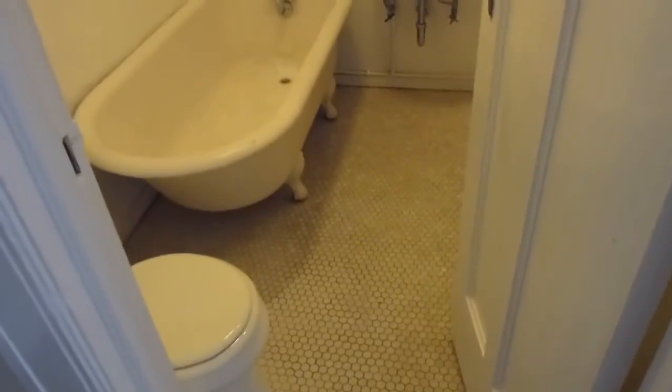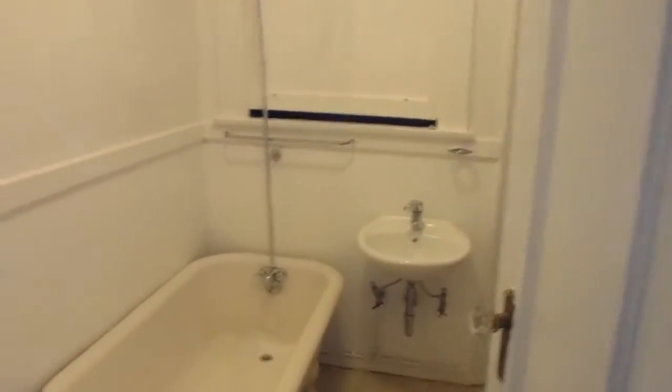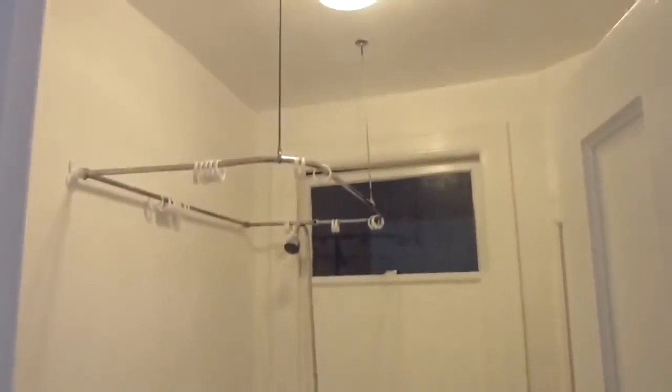Fresh paint. The first closet has a little original shelf here. A retro bath with a subway tile floor, claw foot tub, and a new sink.